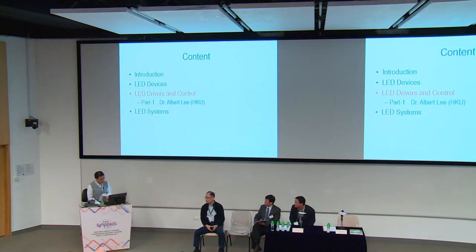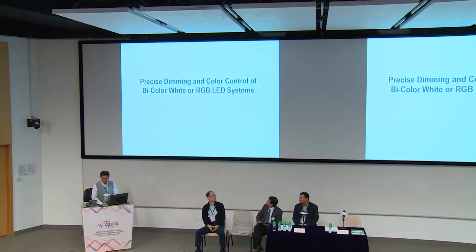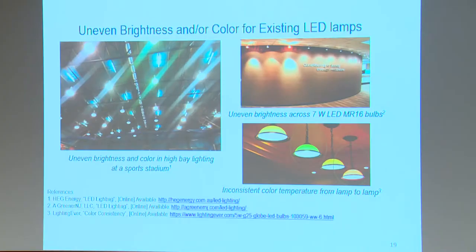Thank you Dr. Choi and thank you Professor Hui. The title of my presentation is Precise Dimming and Color Control of Bicolor White or RGB LED Systems. One of the major challenges of existing LED systems is that they tend to produce uneven brightness or inconsistent color over their operating lifetime, because the LED involves a complex interaction of heat, power, light, and color.